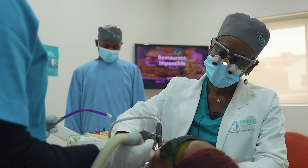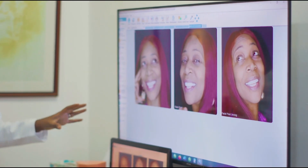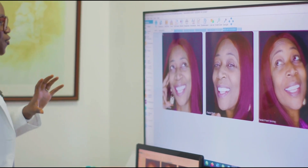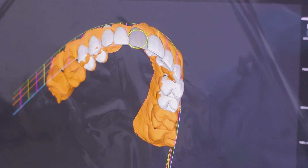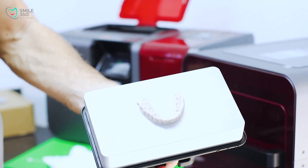This is a 2D smile design. Most importantly, we like to align the teeth, but we also like to align the gums — and that's what makes the harmony of the smile.